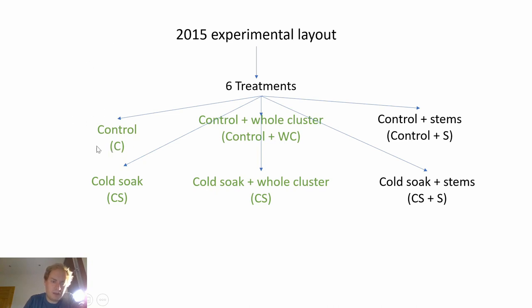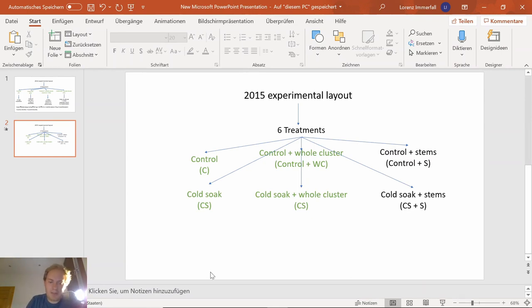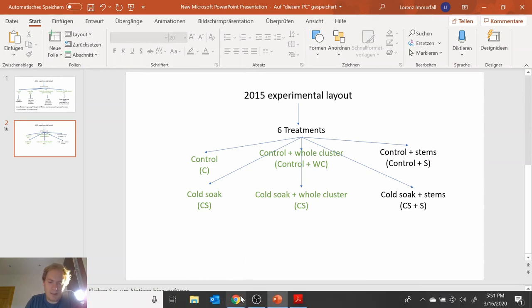So we have a control and a cold soak, a control whole cluster and a cold soak whole cluster, control stem and cold soak stem. After malolactic fermentation was completed, they stabilized the wines, added SO2, and bottled them under screw cap.